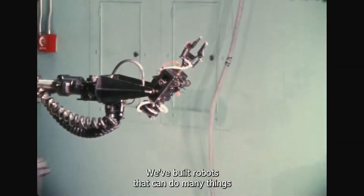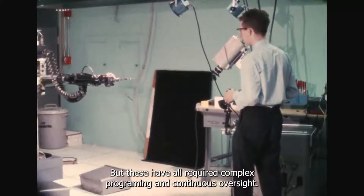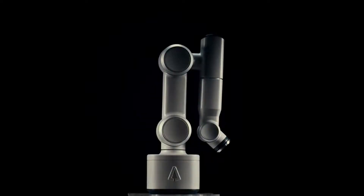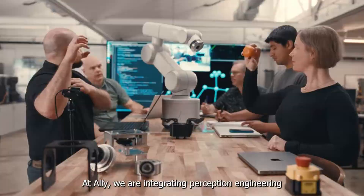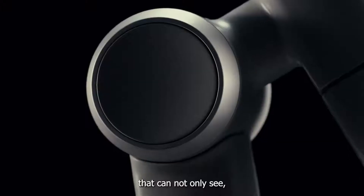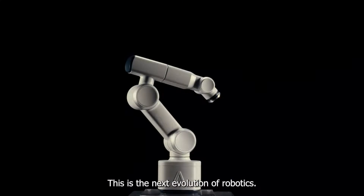For over 100 years, we've built robots that can do many things. But these have all required complex programming and continuous oversight. We are now at an inflection point. At Ally, we are integrating perception engineering and imitation learning to create robots that can not only see, but can adapt and learn. This is the next evolution of robotics.